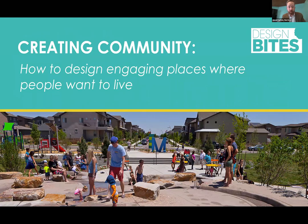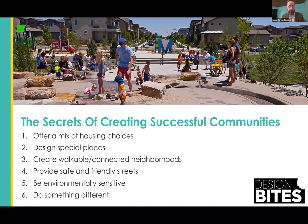Today, we're going to give you some tips on what we've learned on how to design engaging places, and the hope is that we'll give you a little inspiration on your own projects. Here are the six secrets we're going to talk about: offer a mix of housing choices, design special places, create walkable connected neighborhoods, provide safe and friendly streets, be environmentally sensitive, and do something different. With that, I'll turn it over to Chris to get things started.